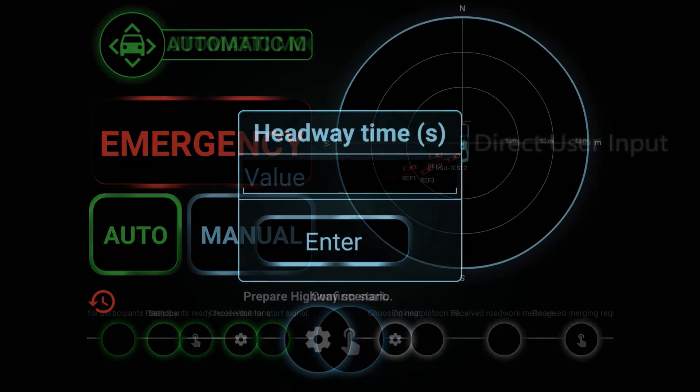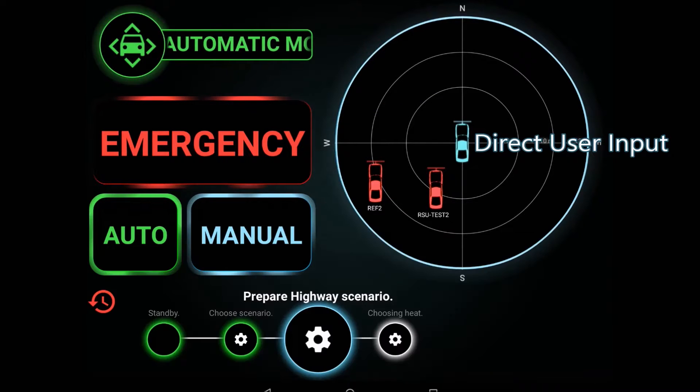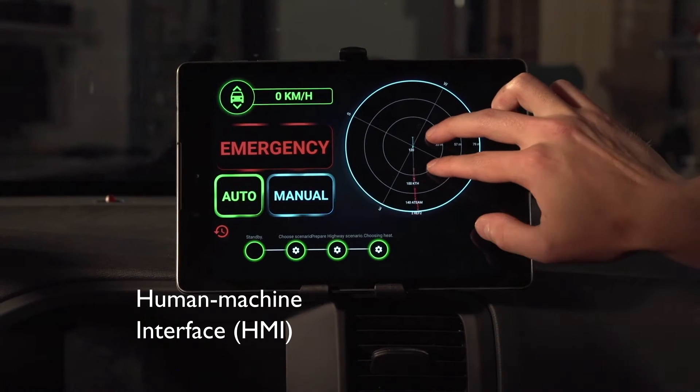The human-machine interface was developed in Android by ourselves. We tried to develop a system that was simple for the driver to use, but also showing the vital information of the scenarios that we were performing.